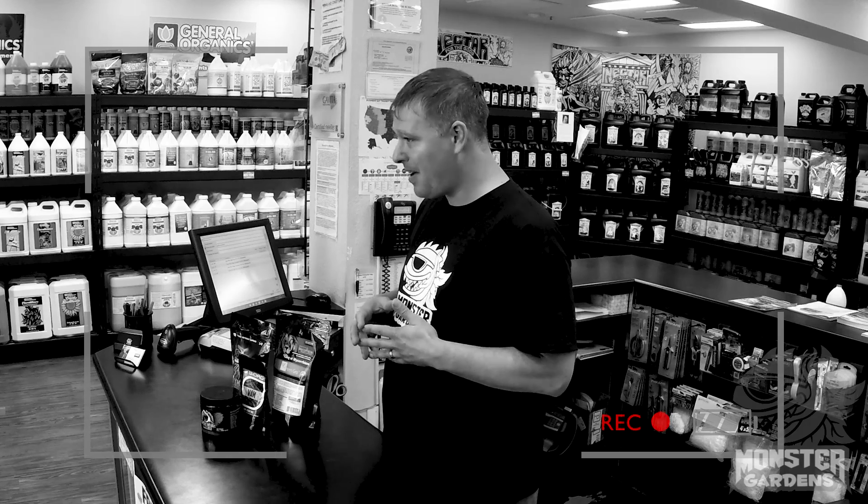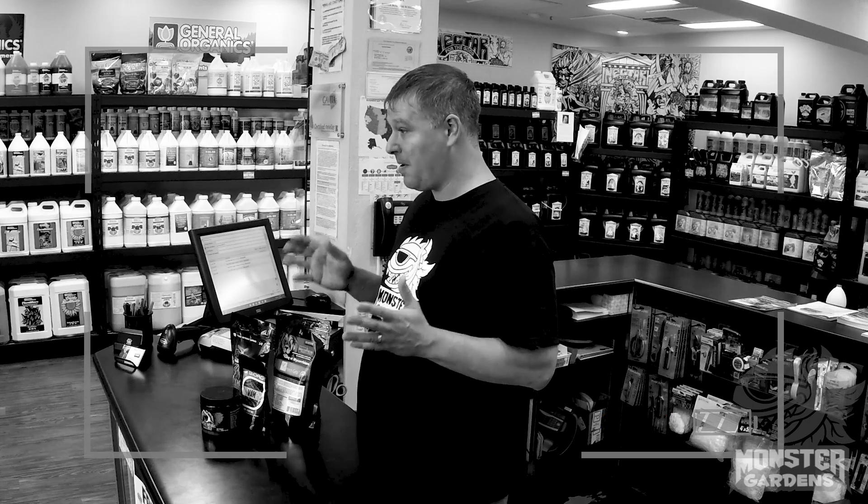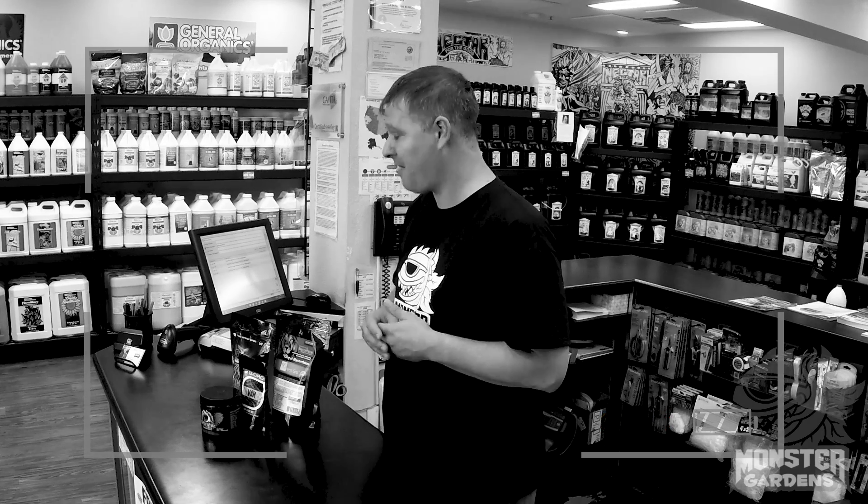The most dominant species of mycorrhizae is Glomus intraradices. Anybody that knows anything about soil biology will tell you that it will dominate the rhizosphere and there'll be almost nothing left besides fungi after that.